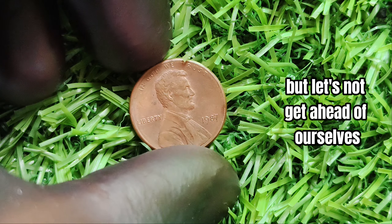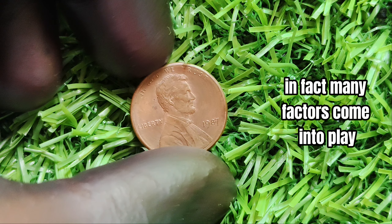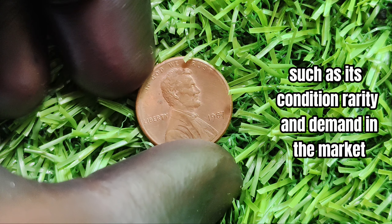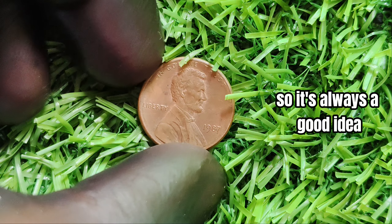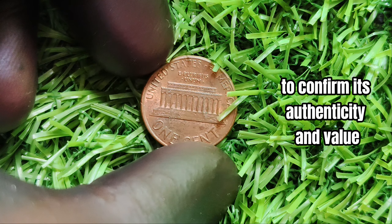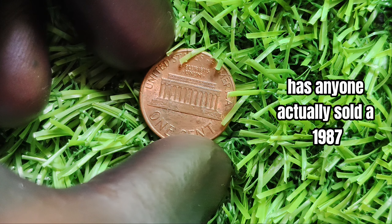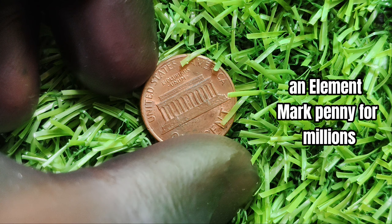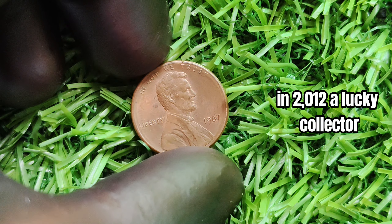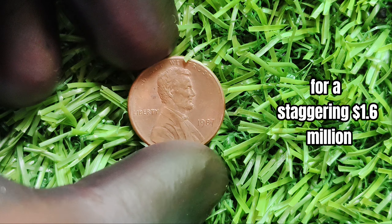But let's not get ahead of ourselves — not every penny without a mint mark is worth millions. Many factors come into play when determining the value of a coin, such as its condition, rarity, and demand in the market. It's always a good idea to have your coin authenticated by a professional. Has anyone actually sold a 1987 no mint mark penny for millions? Yes — in 2012, a lucky collector sold one of these rare pennies for a staggering $1.6 million dollars at auction.